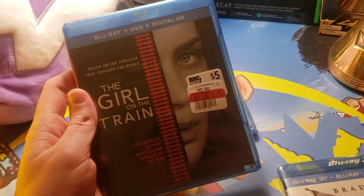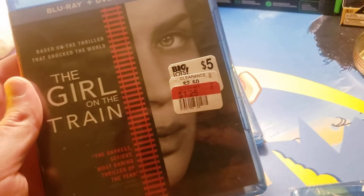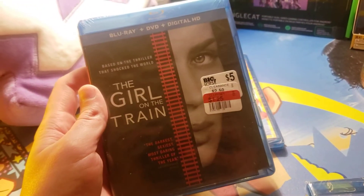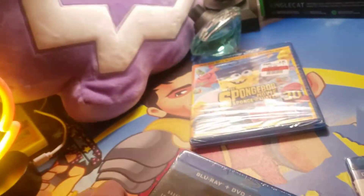It's been a while since I've seen it, so I can't wait to watch it again. Got it for $1.25, can you believe it? So we got the Blu-ray, we got the DVD, both inside, and then I got the digital HD code. One of you will get that.